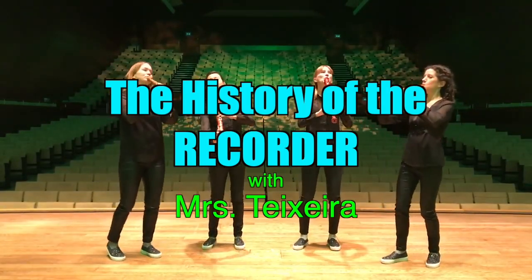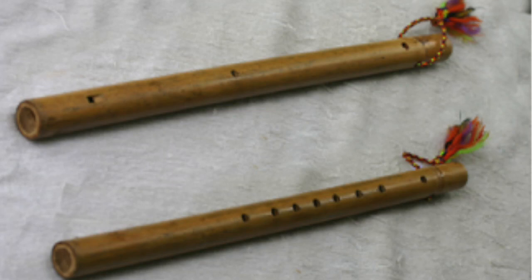The history of the recorder. The recorder is a whistle-type woodwind instrument that is from an ancient family of instruments called the internal duct flutes. For many centuries, it was the most popular woodwind instrument. It was being used as a folk instrument as early as the 12th century. During the 16th century, several composers were writing solo and ensemble music for the recorder.